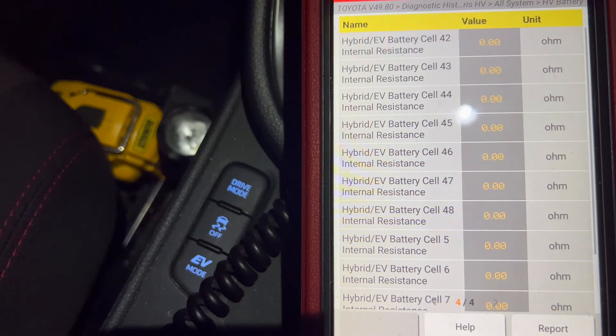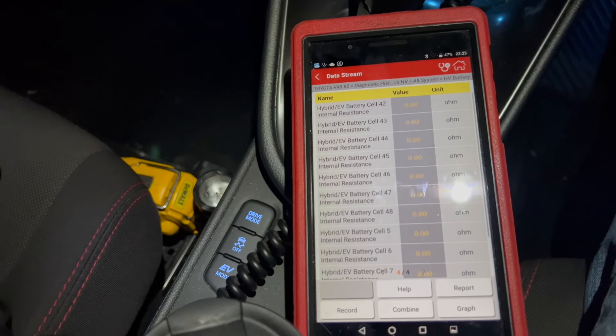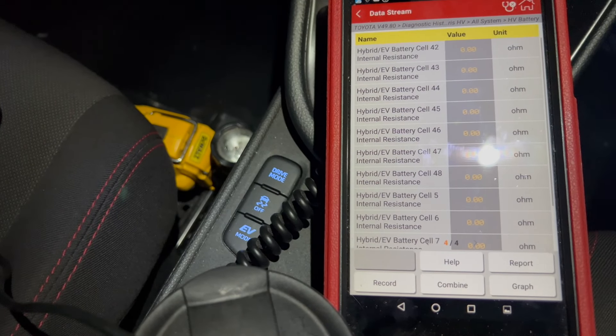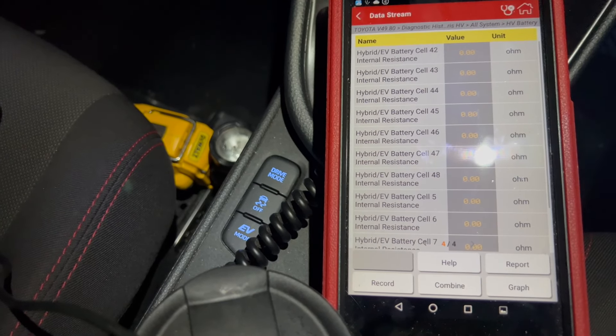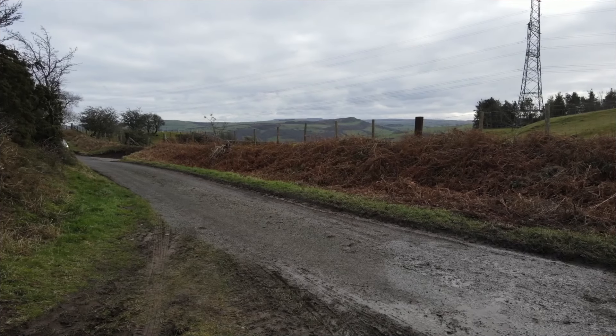This is how they will identify if you've got a bad pack. I do apologise this has been a little bit of a long video, but I hope you found it informative. Please consider subscribing to the channel, please consider liking the video, and thanks for watching.